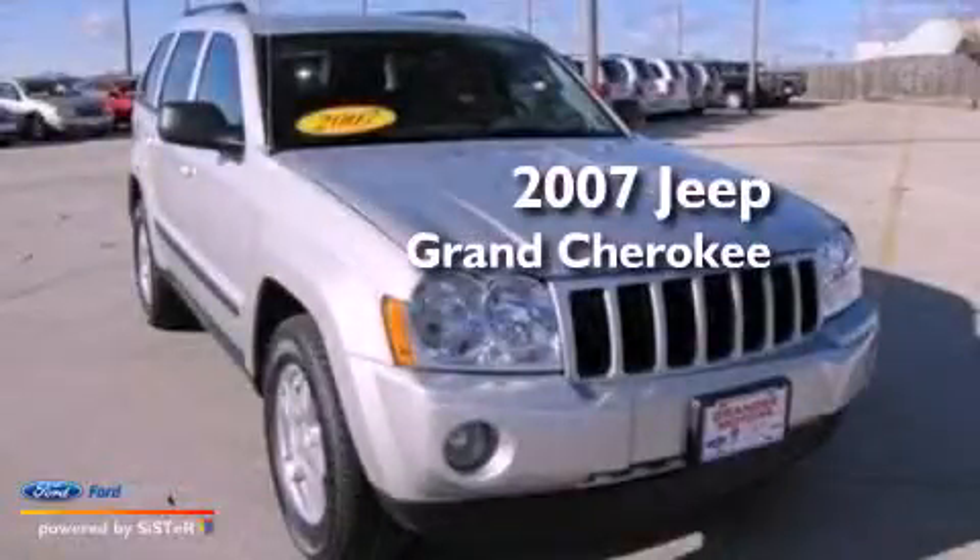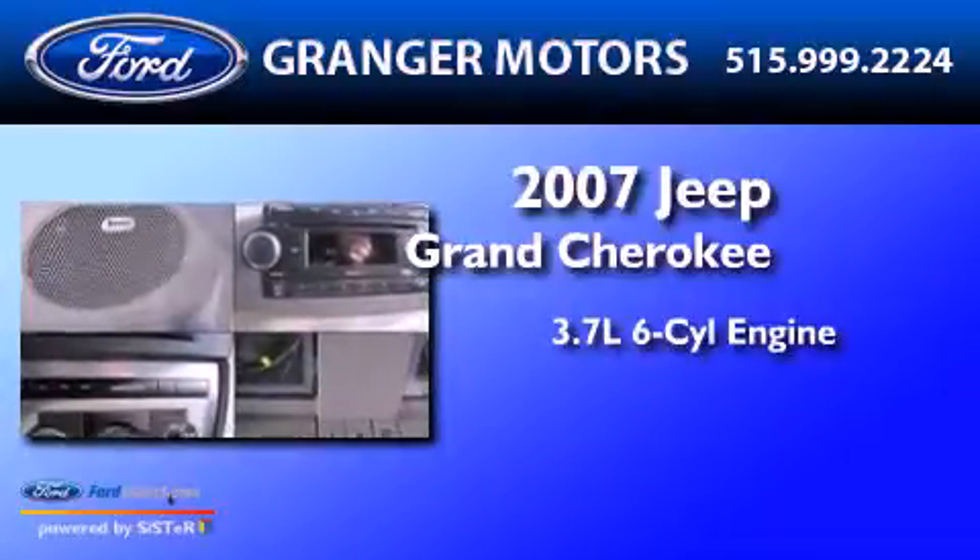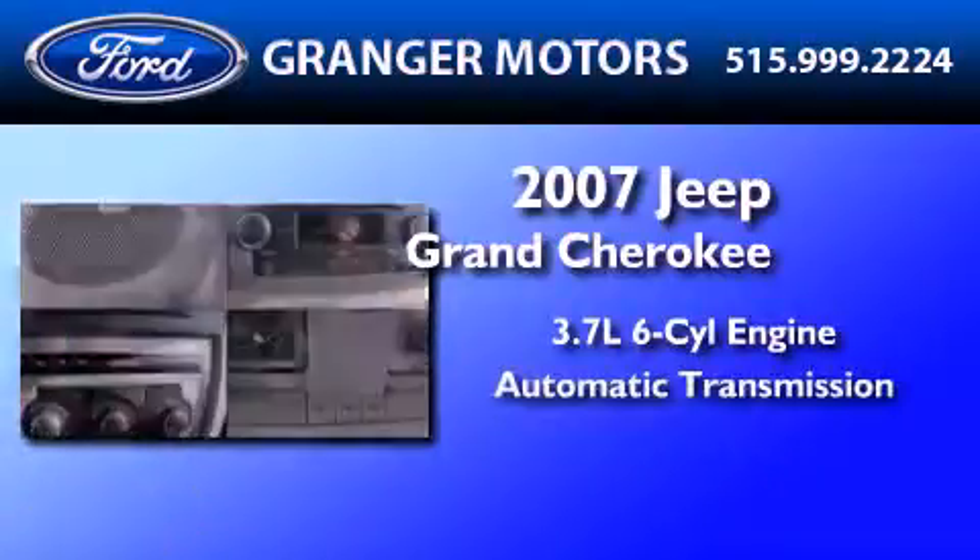This is a 2007 Jeep Grand Cherokee. It features a 3.7-liter six-cylinder engine and an automatic transmission.